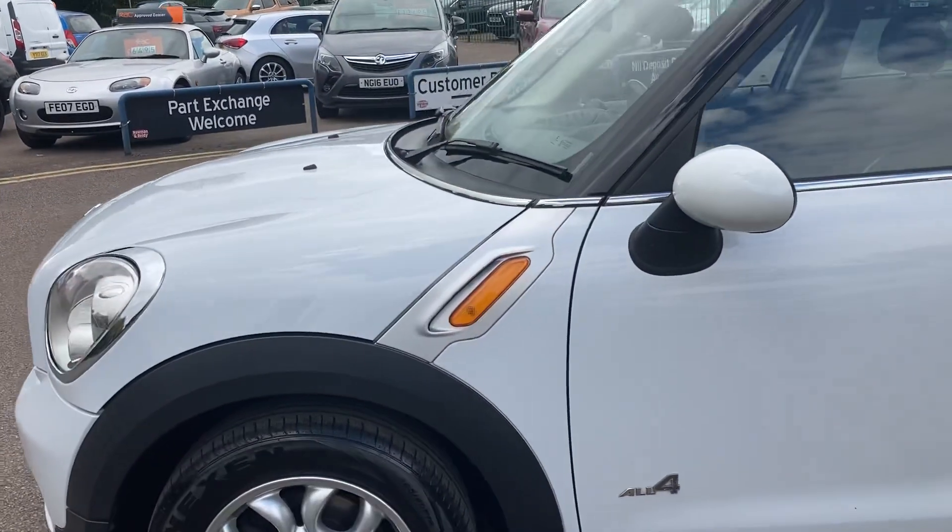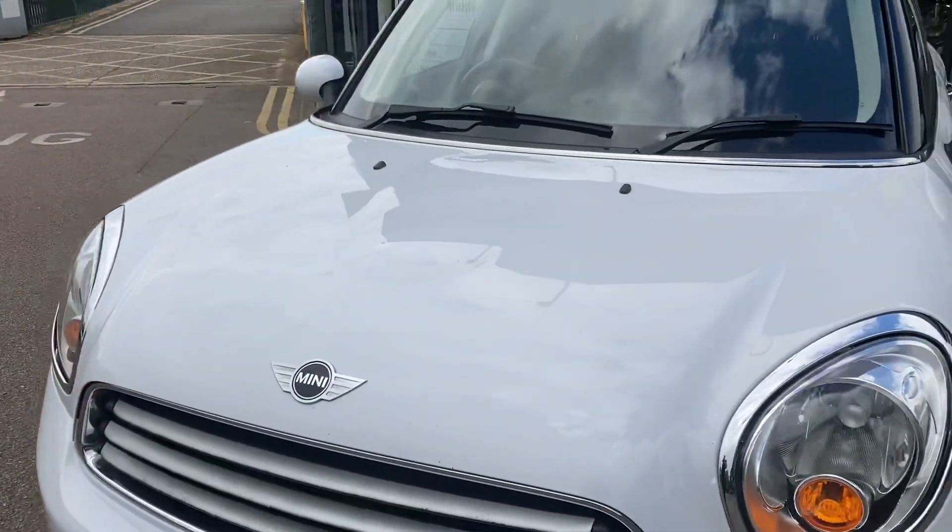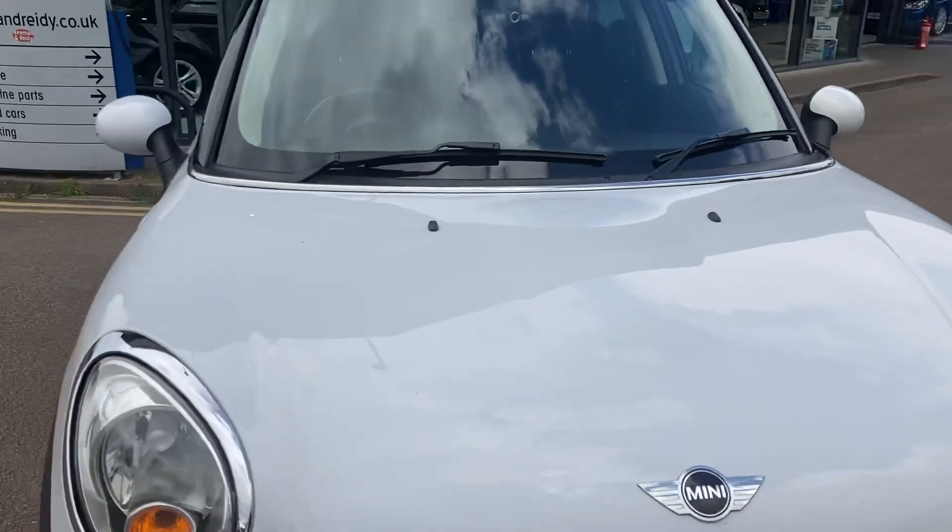Great wheels all round, great tyres. We've just RAC checked it, serviced it, and it's ready to be enjoyed.